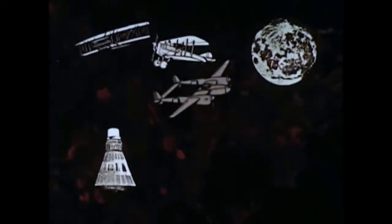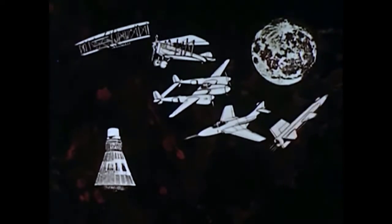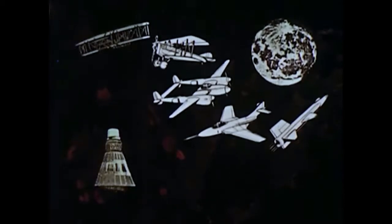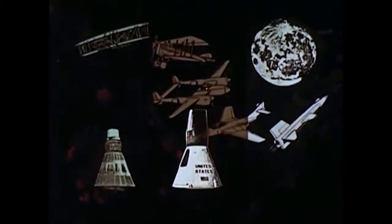But before men ever stand on the moon, many technical hurdles must be overcome. The steps remaining parallel the steps undertaken in the development of aviation. Project Mercury put us through the Kitty Hawk stage in space. Our second step? Project Gemini.